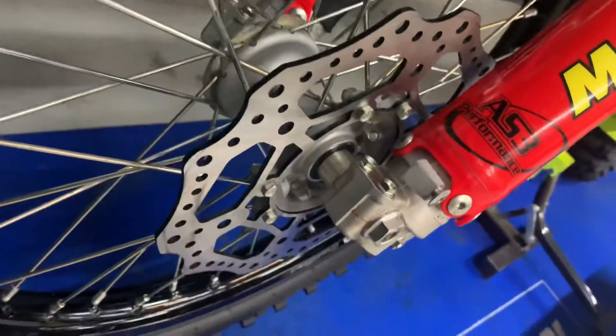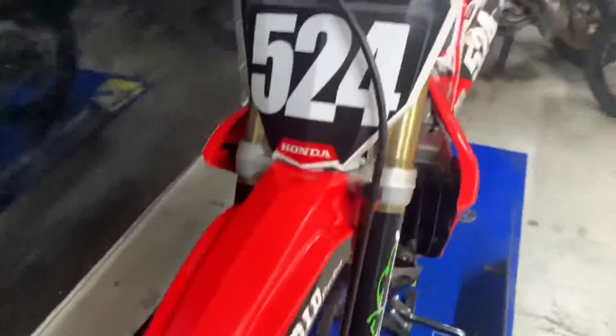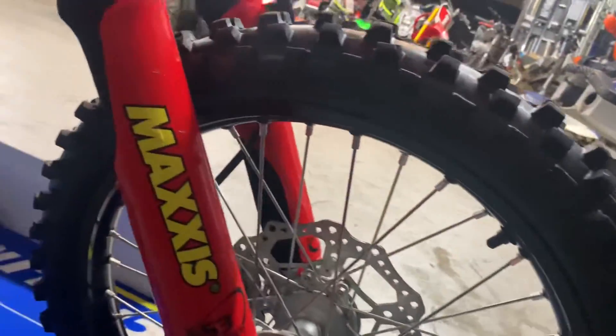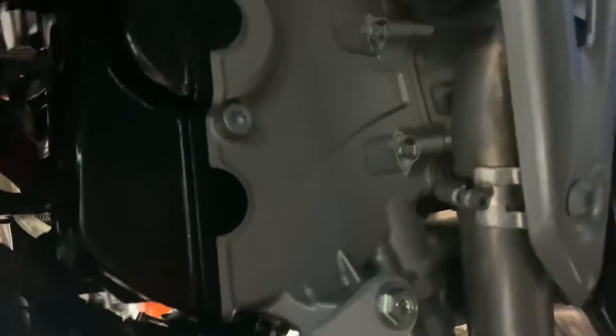It doesn't see much racing at all — just a few practice days. He's decided to go down to a 125, hence we now own it again. Everything's like brand new — very, very tidy bike, this one.